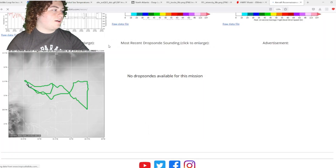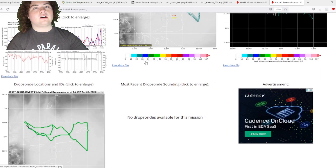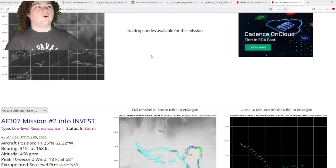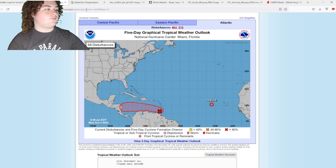We'll have to continue to keep an eye on it. What they're looking for right now is a closed circulation, or if a circulation is closing at the lower level — yeah, standard procedure right there.